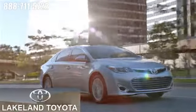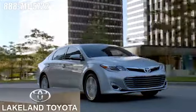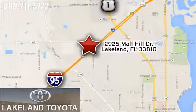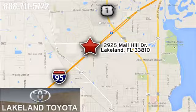We at Lakeland Toyota know you want a reliable used car. Visit us online anytime at Lakelandtoyota.com. Stop in and see us at 2925 Mall Hill Drive in Lakeland, Florida.